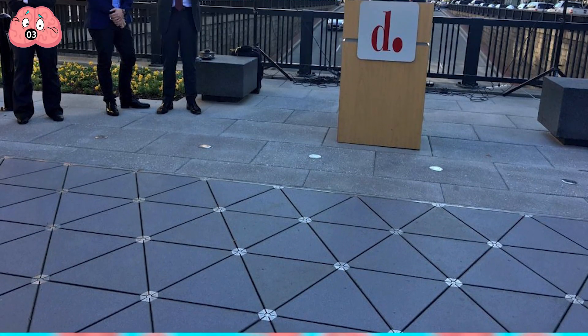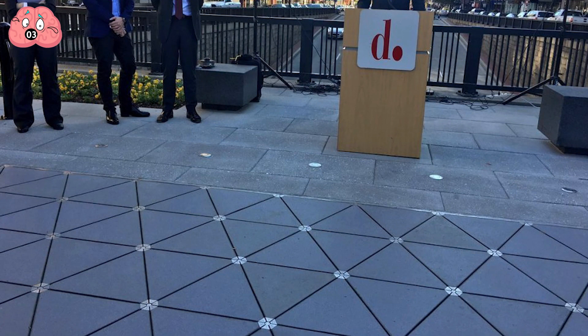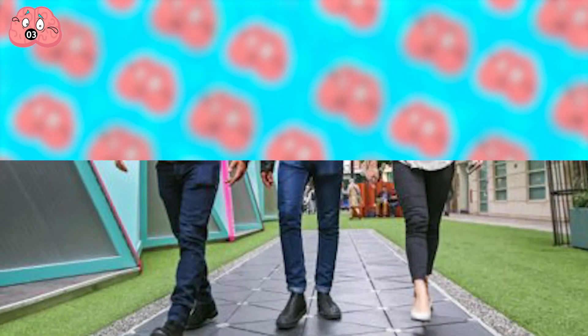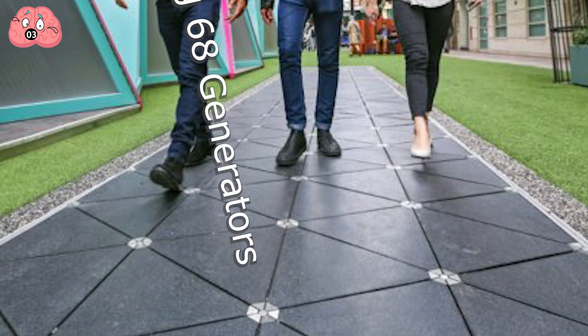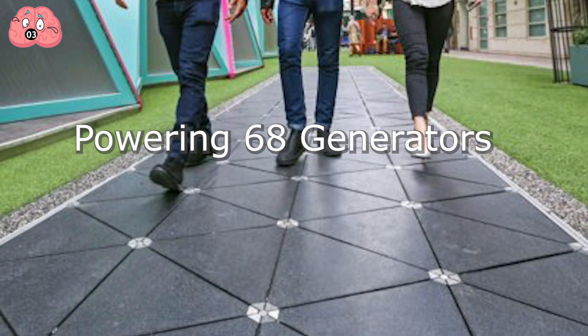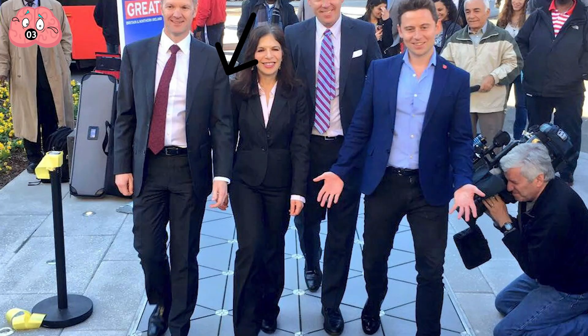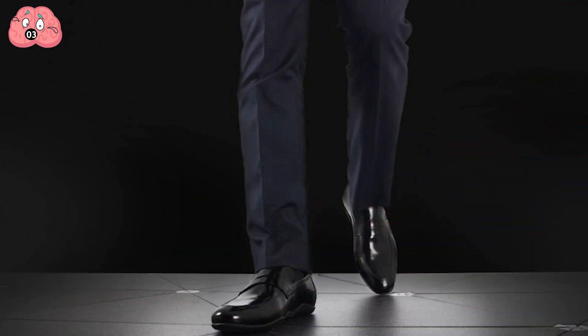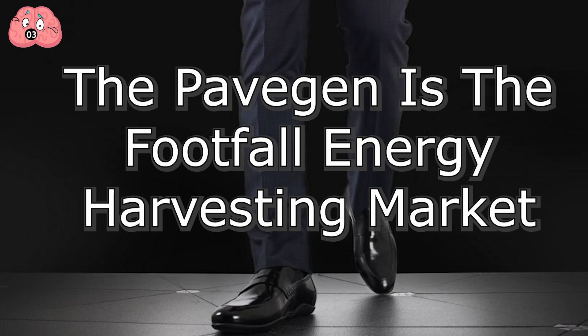Washington D.C. was the first to install Pavegen tiles on its DuPont Circle sidewalk. Pedestrians power 68 generators — enough to light the miniature park. The company's founder, Patrick Dades, believes his invention can be used for entire cities and boasts that his company is at the forefront of the footfall energy harvesting market.